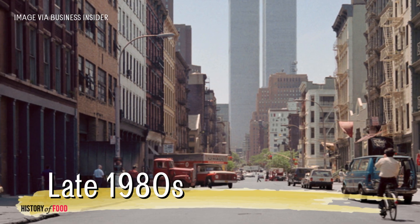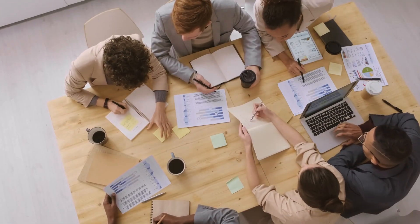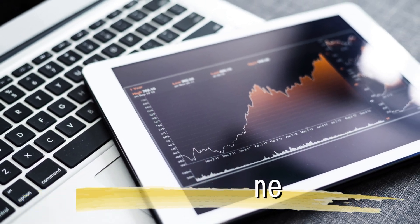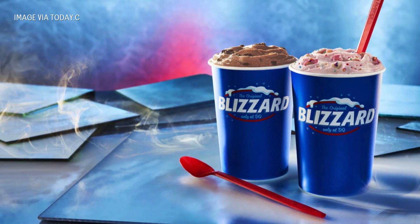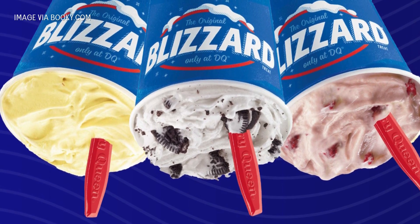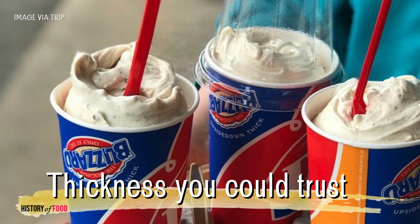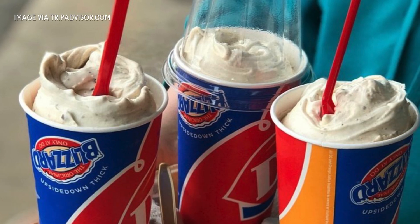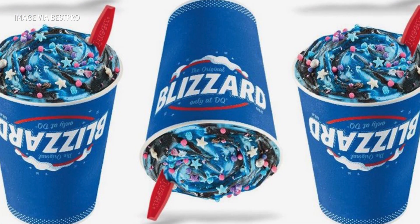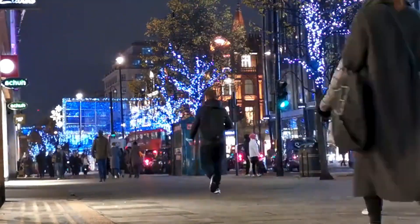By the late 1980s, Dairy Queen executives realized that this little stunt was more than just a fun gimmick. It was a marketing goldmine. It made the blizzard memorable, and most importantly, it reinforced the product's unique selling point: thickness you could trust. Dairy Queen corporate embraced it and made the upside-down flip a standard practice across their locations.